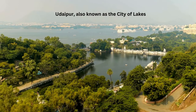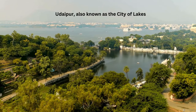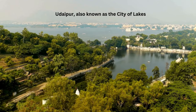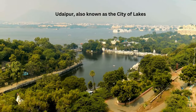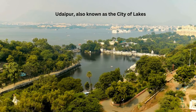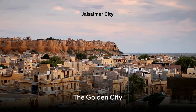It's a city where every corner tells a story, where every stone has a history. You can lose yourself in the lanes of the old town or find yourself on the shores of a serene lake. Udaipur is more than just a city — it's a feeling, an experience, a memory that stays with you long after you've left its shores. Leaving the romantic charm of Udaipur behind, we venture into the golden sands of Jaisalmer.